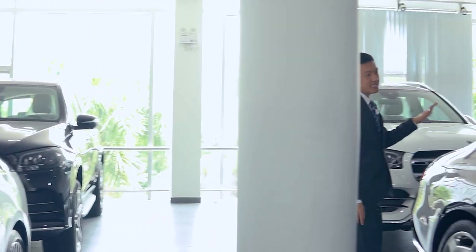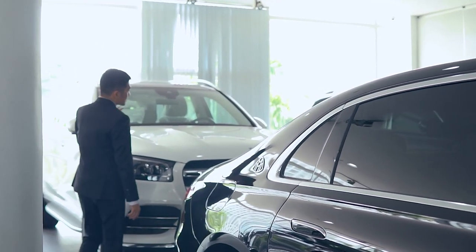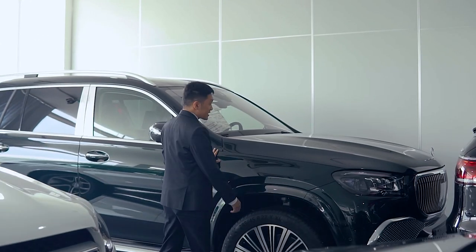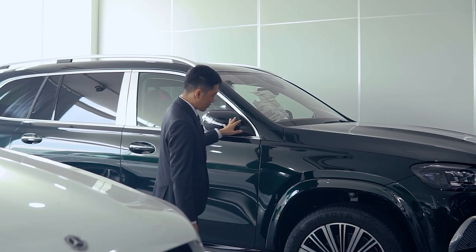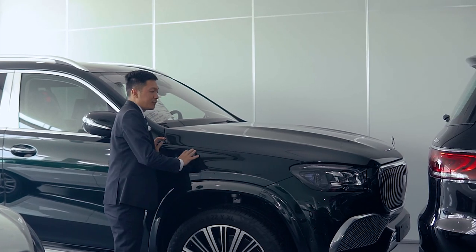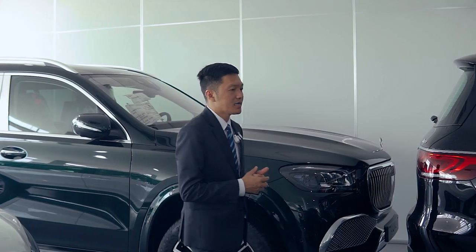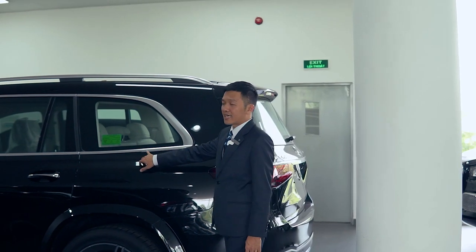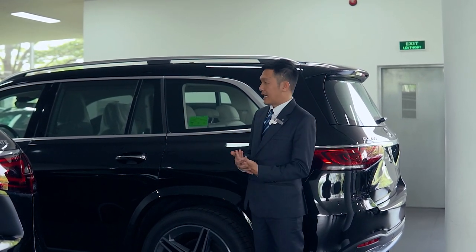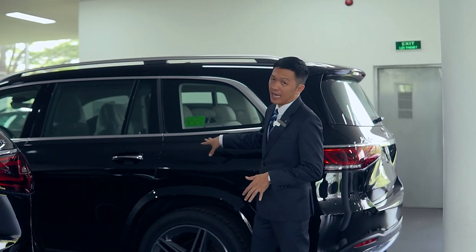Ở đây còn có Maybach S450 và rất nhiều chiếc xe Maybach đang để ở đây. Rồi GLS 450, và chiếc GLS 480 màu xanh Ngọc Lục Bảo - một màu sơn rất đặc biệt. Khi màu sơn này đặt ngoài nắng thì cực kỳ hấp dẫn. Những chiếc xe để ở khu vực này là xe đã có khách hàng rồi, đang được chuẩn bị vệ sinh và trang bị thêm phụ kiện để chuẩn bị giao xe.